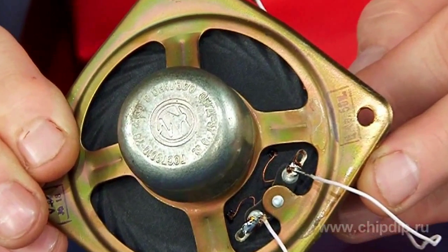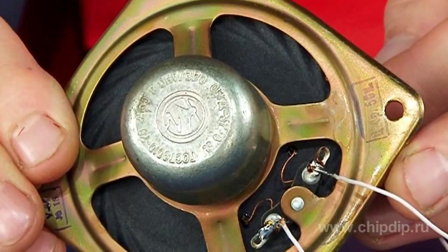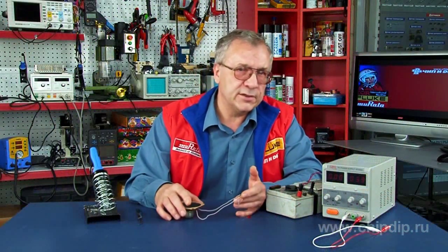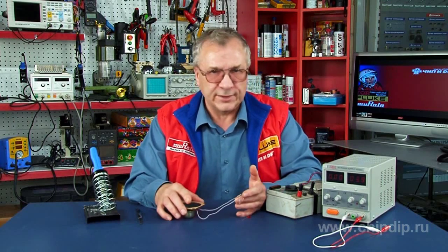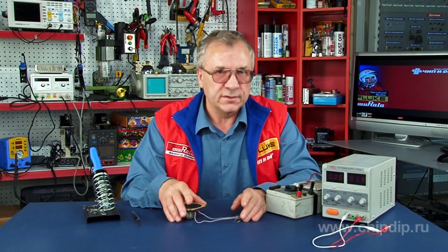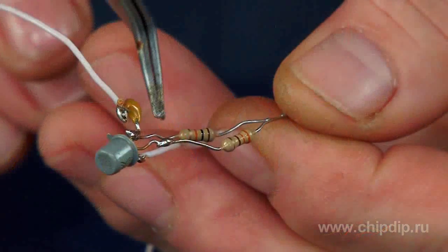The speaker resistance is 8 to 50 ohms. This device can easily be placed in the test port of a vehicle and attached to the control lamp in a parallel connection. The circuit works as a simple pulse generator whose frequency depends on the parameters of the R2C1 circuit. The sound may be adjusted with the help of resistor R1.